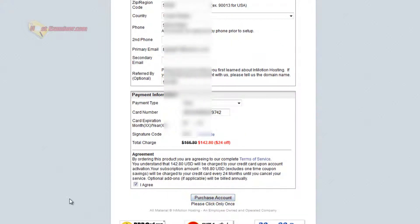Go ahead and fill out all this information, then fill out your credit card info. You can see the total charge here — $142 for two years straight — with a 90-day money-back guarantee. So like I said, nothing to worry about; you can get it all right back.